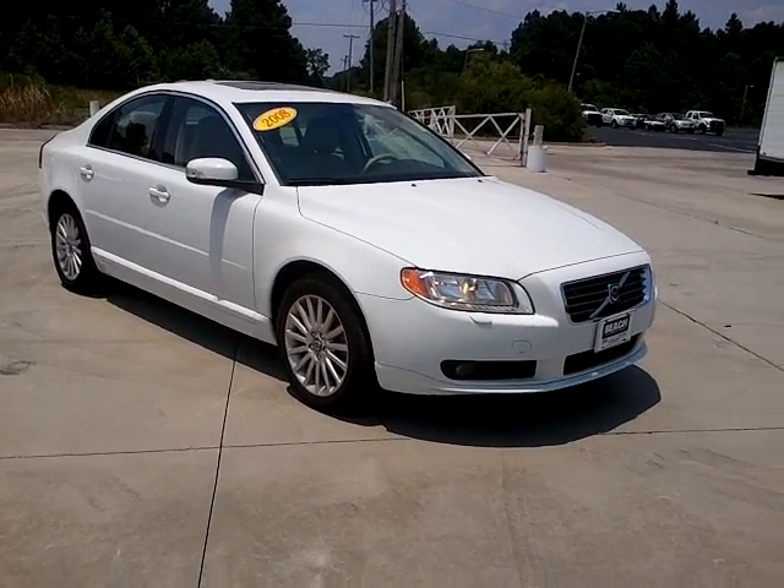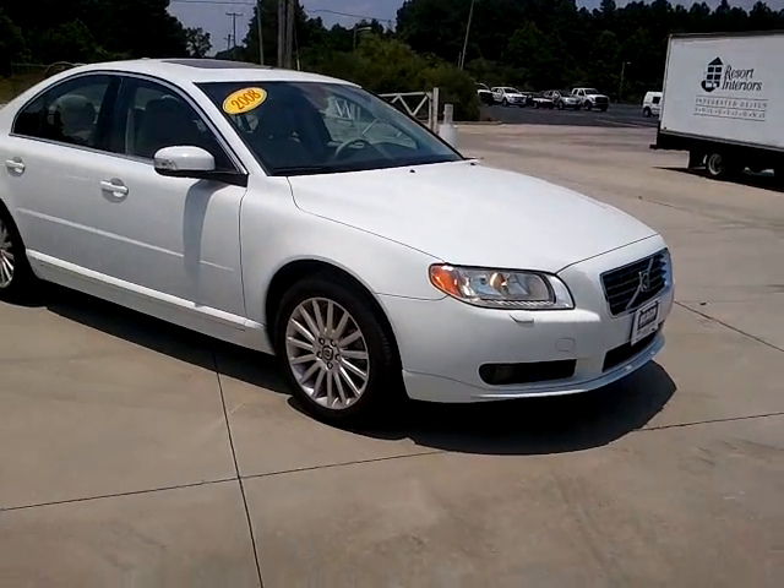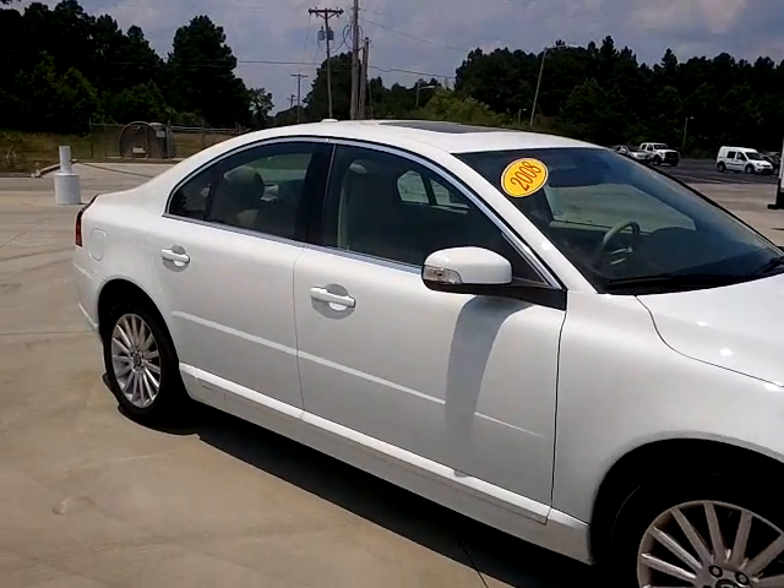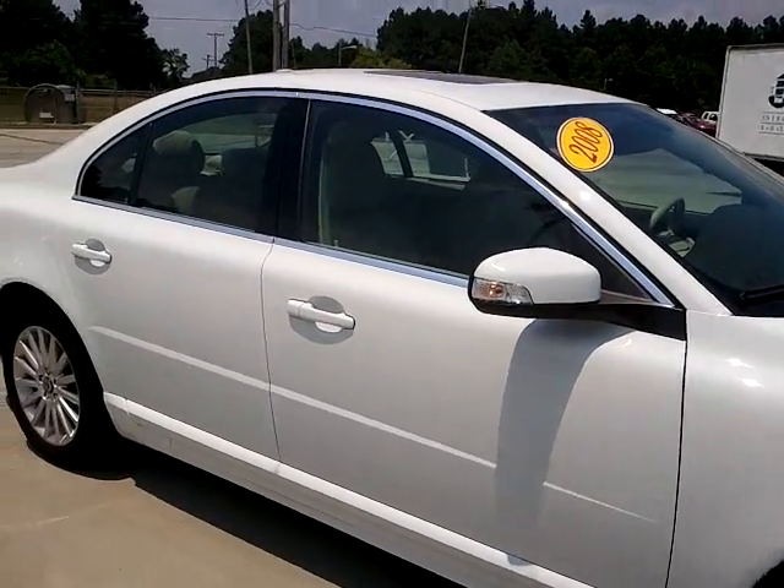It's a 2008 S80. It has 17-inch alloy wheels and heated mirrors with turn signals.